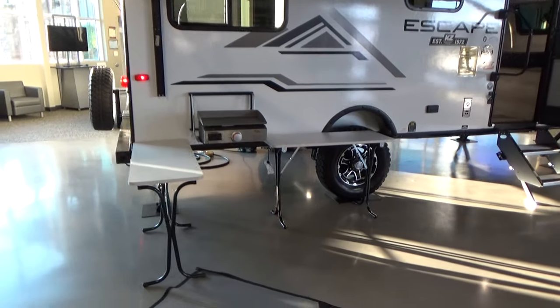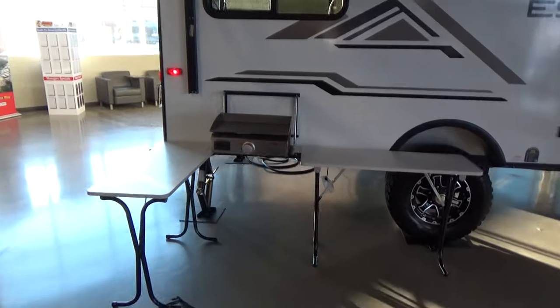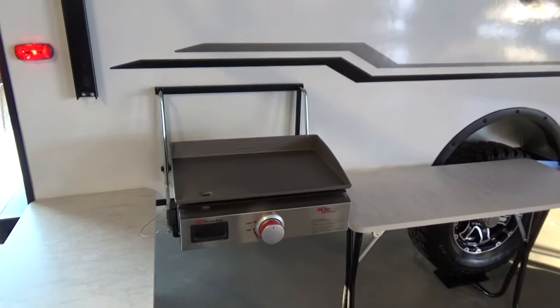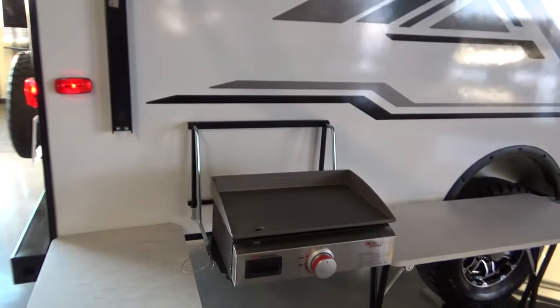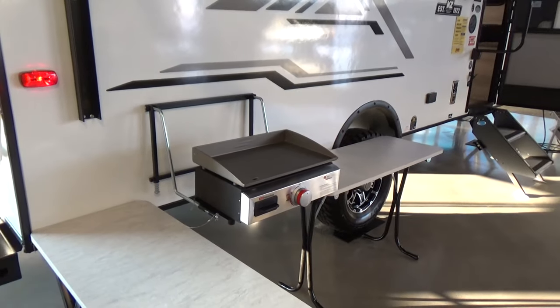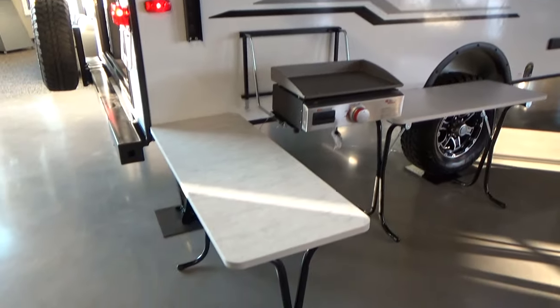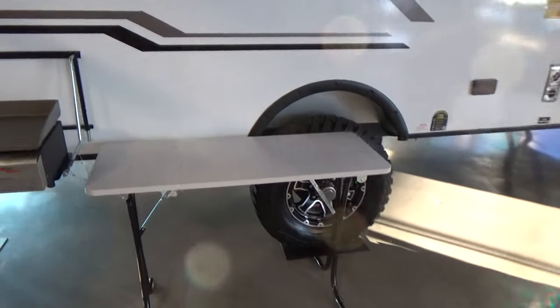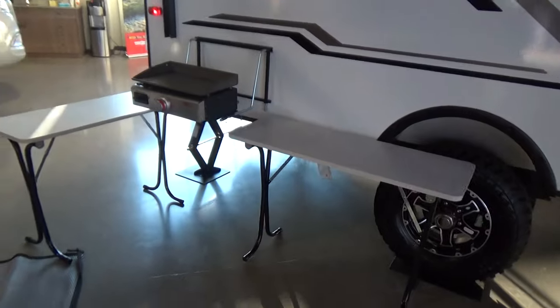One of the features that's part of the off-grid off-road package is the Suburban griddle. It's a real cool setup — you can do your burgers and hot dogs. It literally mounts right to the sidewall of the trailer at a perfect height, and the tables work perfectly to create a really nice outdoor cooking area, which we've got set up here.